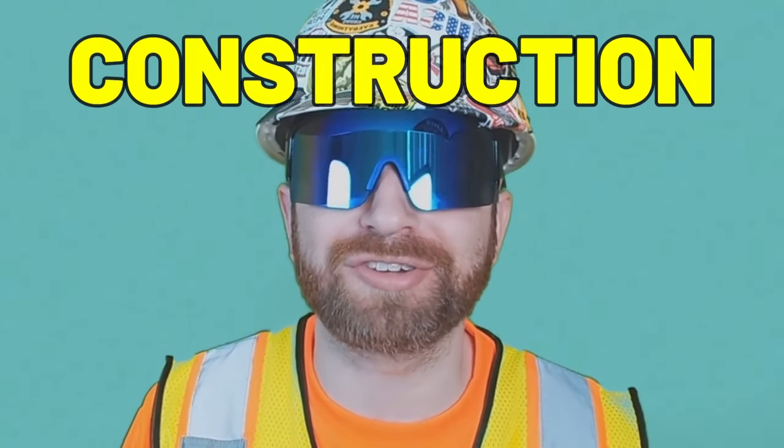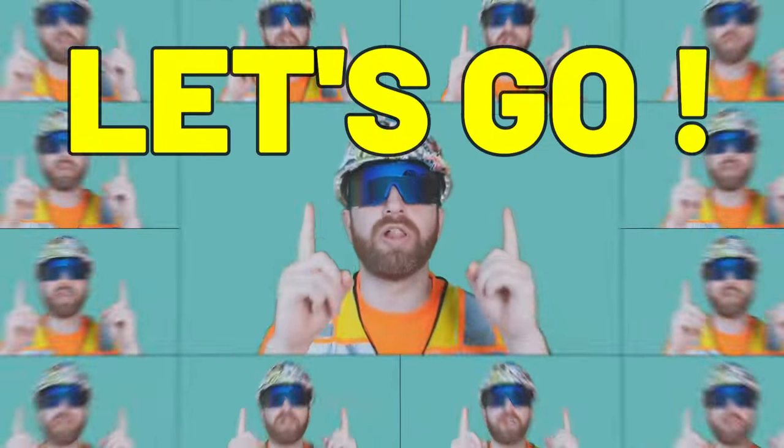In today's video, we're going to talk about the construction building process from start to finish, better known as the building lifecycle. So let's go!